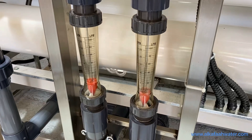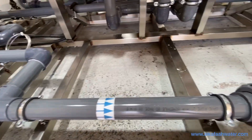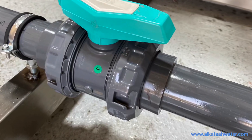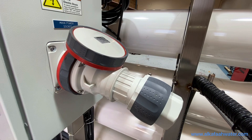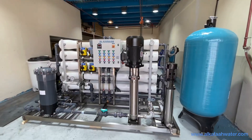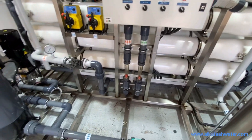The unit also includes stainless steel pressure adjustment valves and a built-in CIP system with a dedicated flush pump and tank. Product and brine flow is measured through rotameter type flow meters. All interconnecting pressure pipe work and fittings are UPVC schedule 80 rated. A 5-pin power socket is provided to ease main power connection.